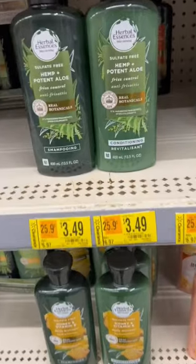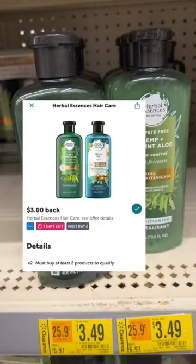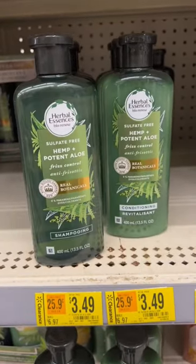Another one that I saw was this Herbal Essences Shampoo and Conditioner marked down to $3.49. There's a rebate on Ibotta for $3 back when you buy two.